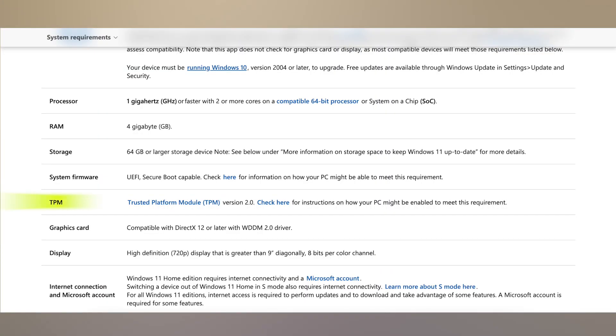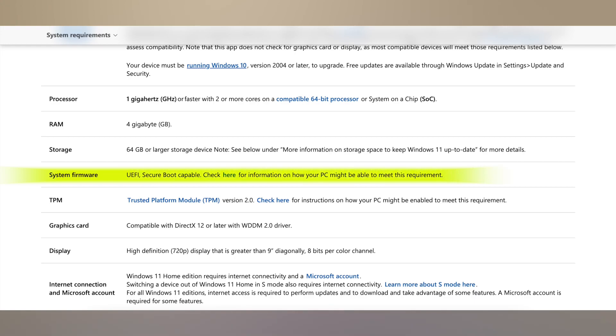Those weren't the system requirements that threw people off. The ones that threw people off were that your motherboard has to be capable of having TPM 2.0 — though there are some workarounds for that; I'll leave some in the description. You also need to have Secure Boot enabled, which most motherboards already have built in. You just have to go into your BIOS and enable it.